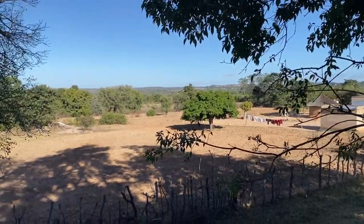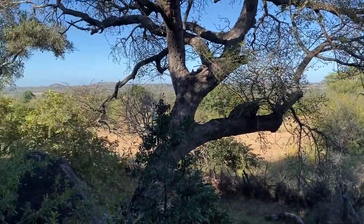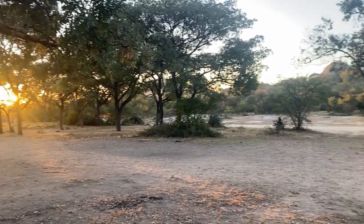After stopping by the rock art, we headed down to Zhukwe, which featured one of these large boulders that I've been wanting to climb. So early the next morning, I left Katie in bed and headed out to accomplish just that.